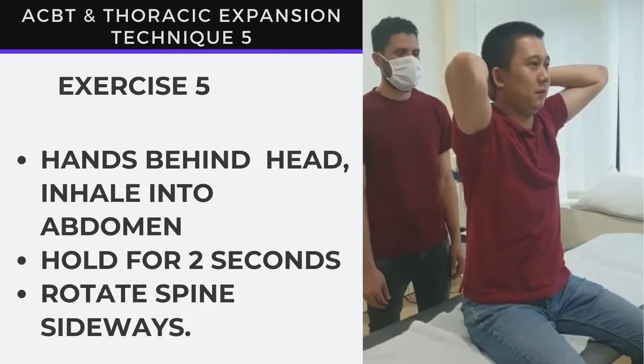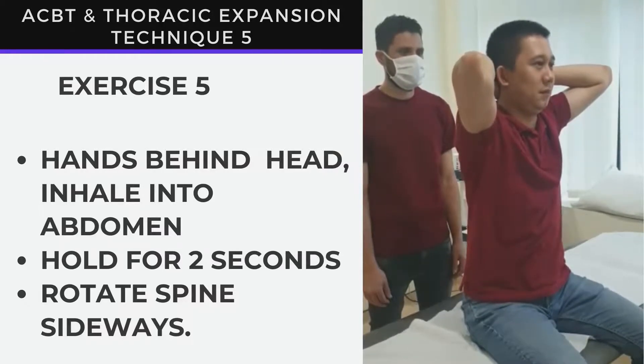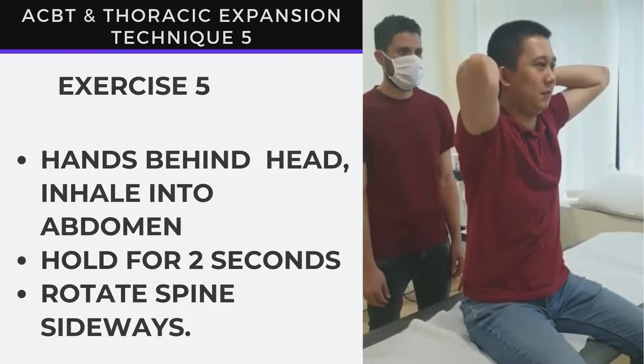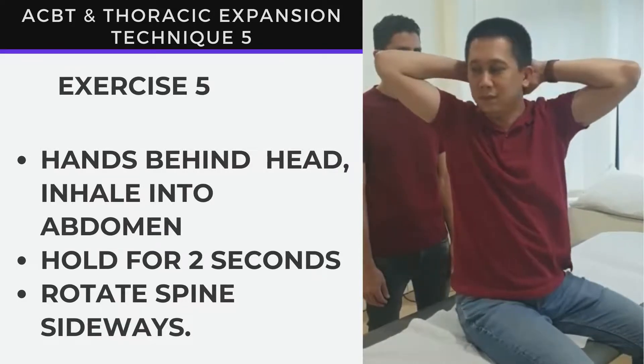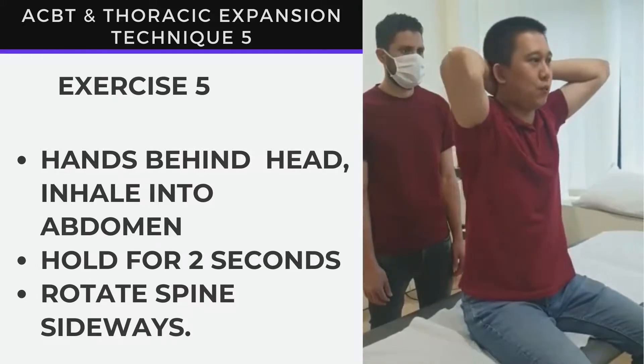The fifth and final technique: inhale through your nose into your abdomen and rotate towards the right side. Hold for two seconds, exhale and come back to the start position.